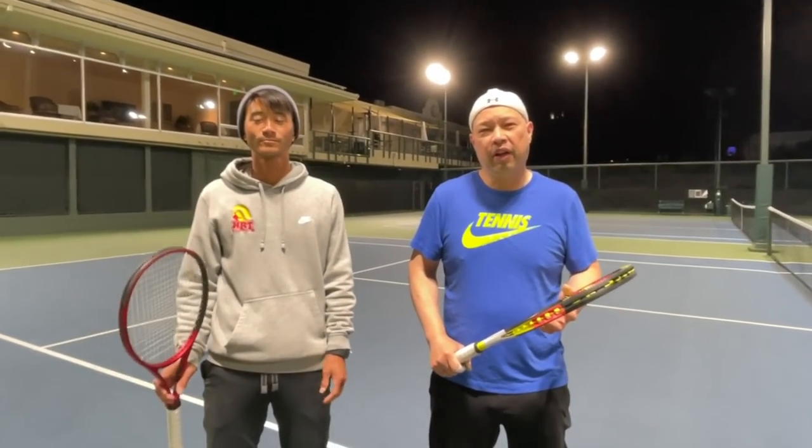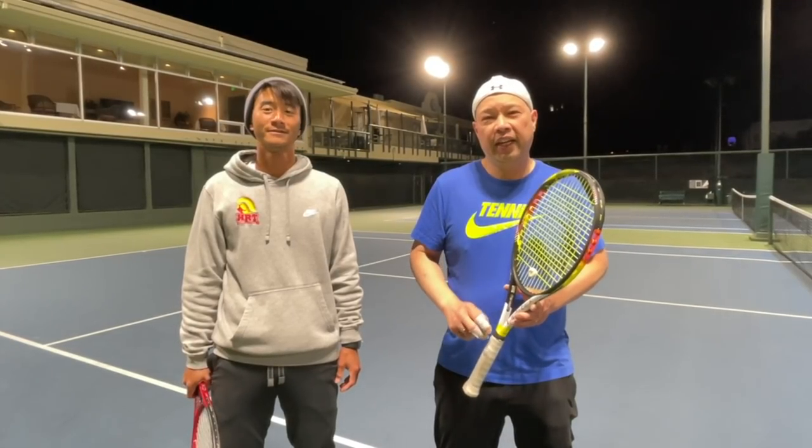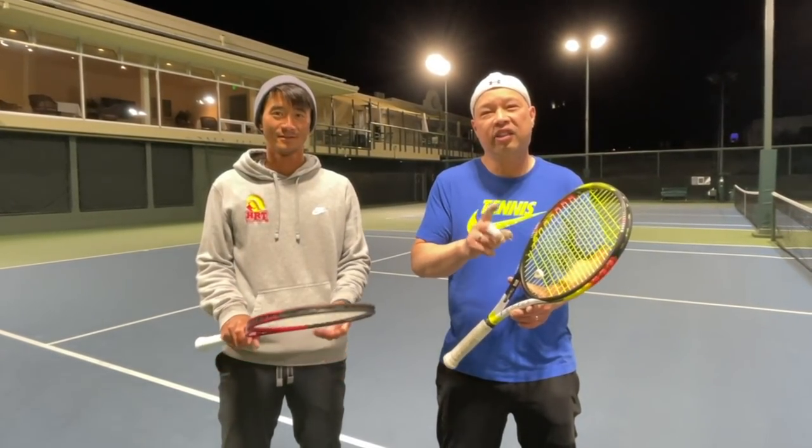Welcome to Tennis Spin, where we put our spin on your tennis. Today, the art of the slide.